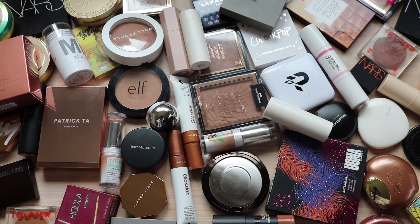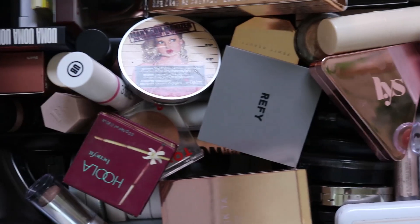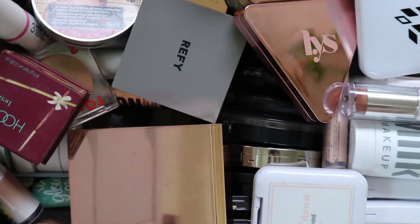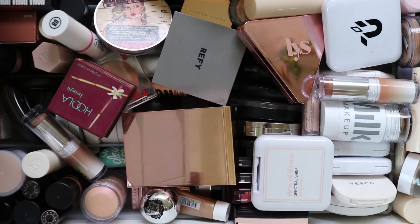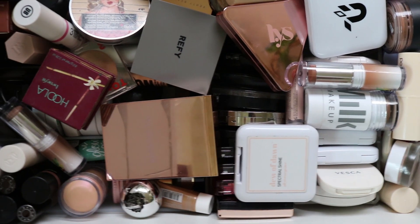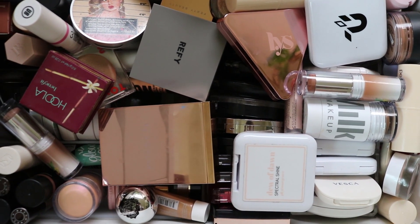Before I begin I just wanted to show you what my drawer looked like beforehand - it's overflowing and just bad. So here is a little beforehand of my bronzer drawer. This is my highlighter and bronzer drawer and it's a mess and I need to fix it. I just want to make it so this isn't so disorganized and I'm just throwing things everywhere.